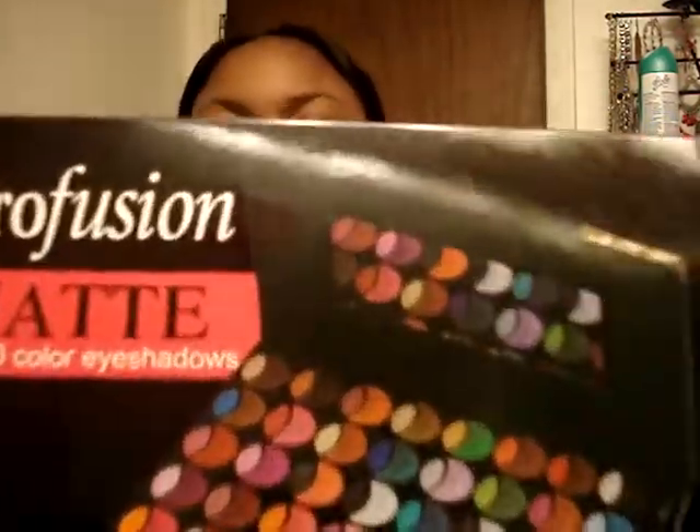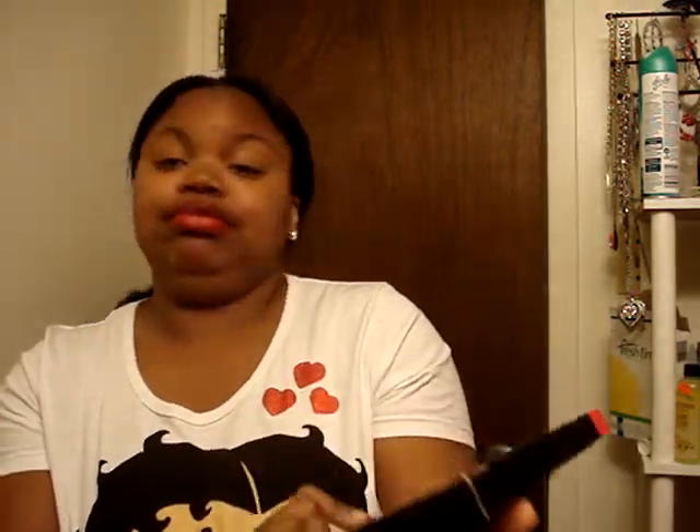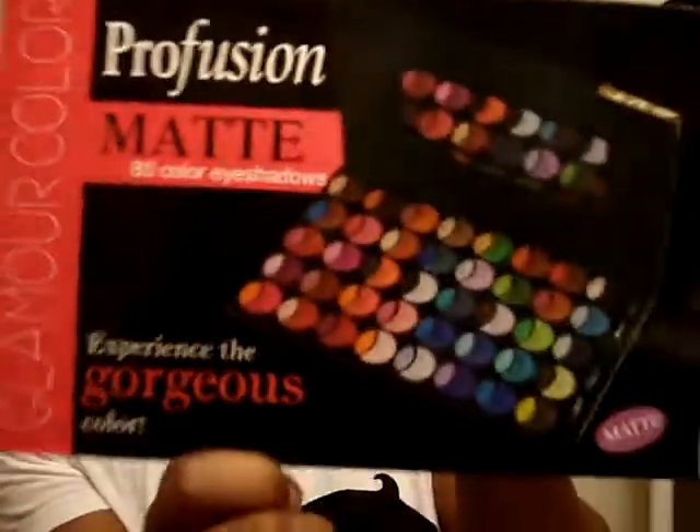I don't want to make this video feel so long. She's getting me a good bit of stuff. Oh wow, this is big. Ooh, I like this — look at all these colors. I've never seen this color before, this is really nice. There's 80 colors in here. Thank you, girl. You're doing a little review on that one.